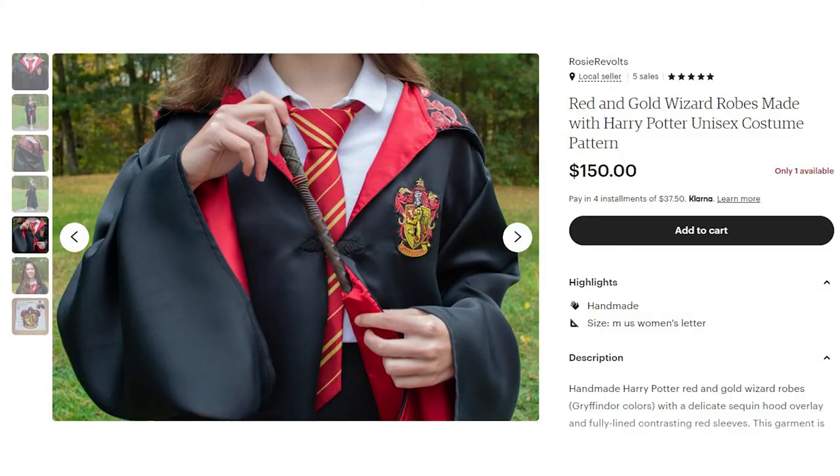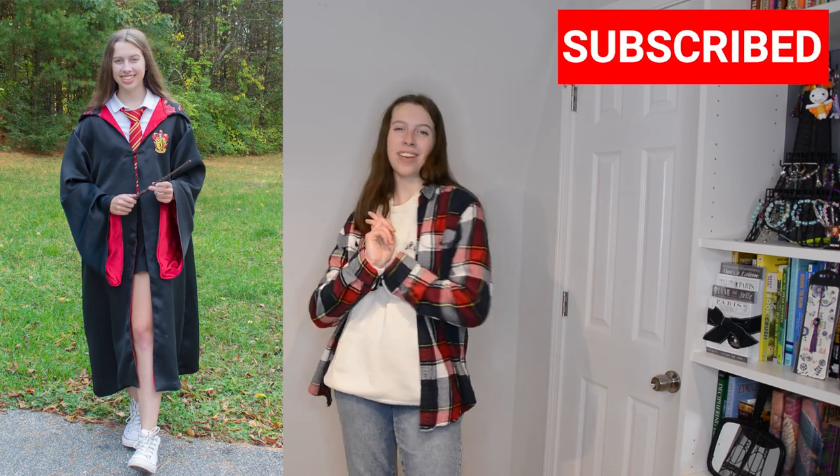I hope you guys enjoyed this video. I had a lot of fun making it. I really like fashion and I'm obsessed with Harry Potter, so putting those two things together was just really fun for me. I love thrifting too, as you can tell — I just have so much fun finding unique pieces. I hope you guys got some inspiration for fashion or enjoyed watching this. Make sure to check out all of my social media at RosierVolts and my Etsy shop also at RosierVolts where you can buy robes, and my book at getoutdoorsbook.com. I'll see you guys later, bye!